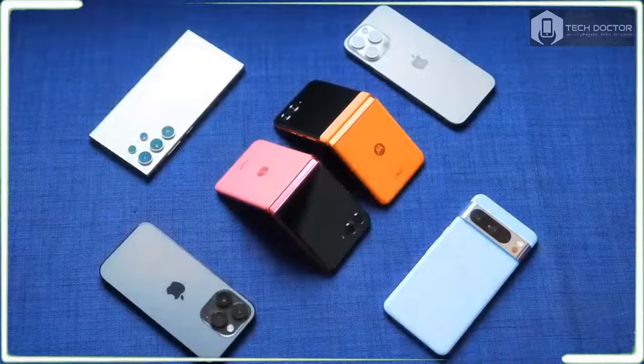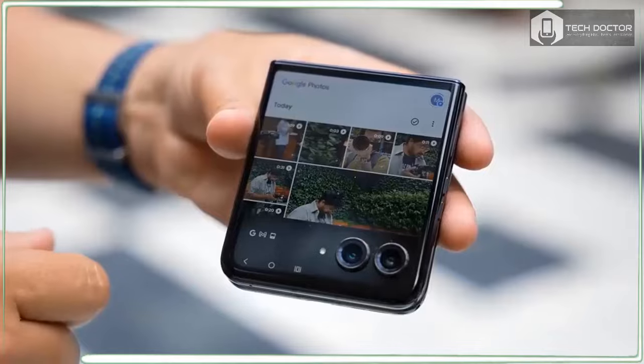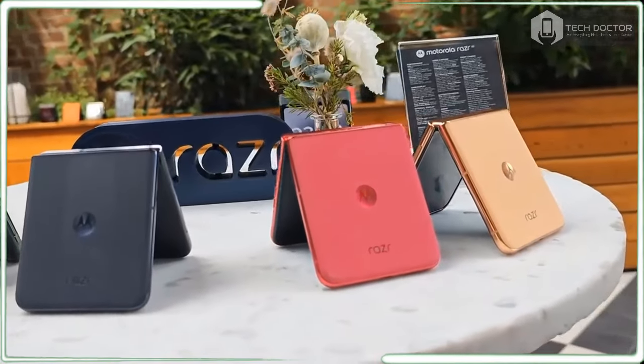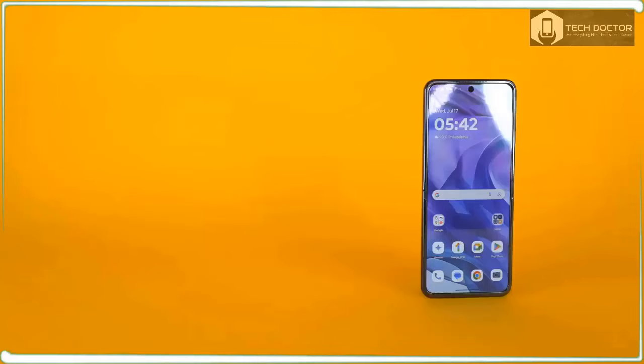This year's Razr Plus is a worthy upgrade on paper that packs a larger external screen, bigger battery, faster processor, and a new telephoto camera to get you closer than ever before. However, keep in mind that several key AI features are coming later.